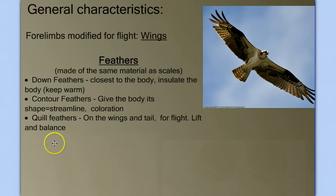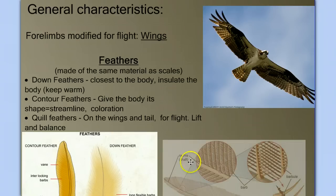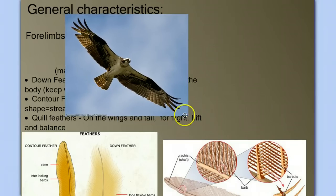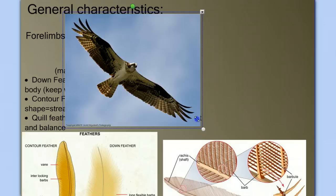We have three different types of feathers. We have down feathers that are closest to the body and help insulate it. We have contour feathers, which give the body its streamlined shape and coloration — the ones along the head and body. And then the quill feathers, the ones involved in the wings and tail that are directly involved in flight.